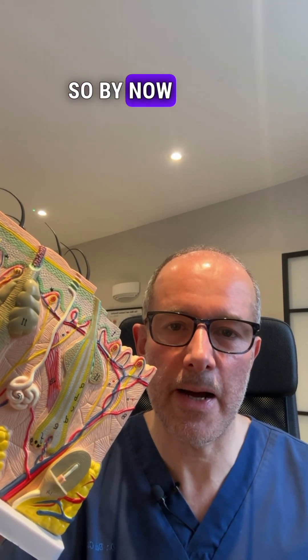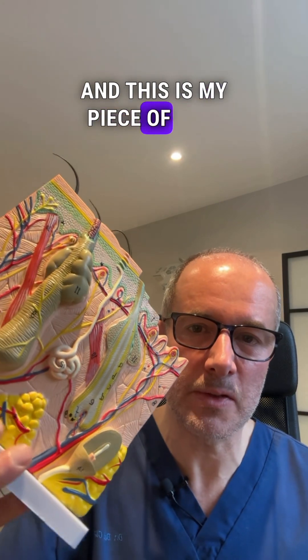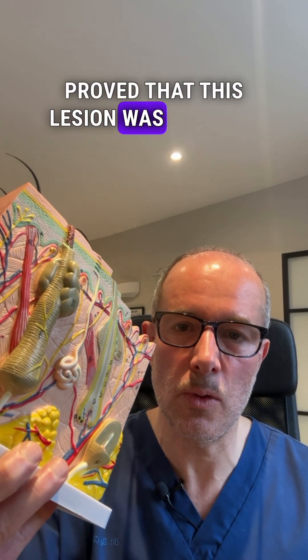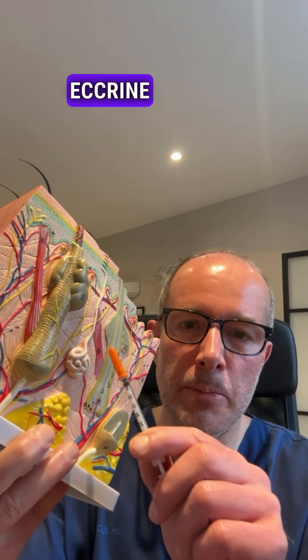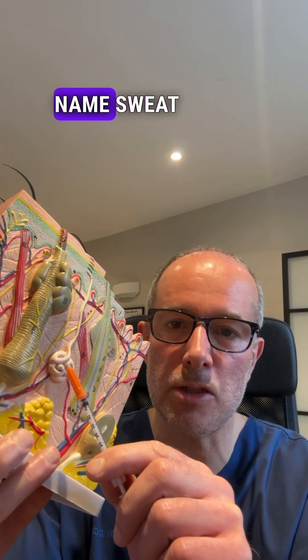By now I have the results of the histology analysis, and this is my piece of skin. The histology proved that this lesion was a benign acrine poroma. Acrine poroma is the benign tumor of the acrine gland, or commonly known as the sweat gland.